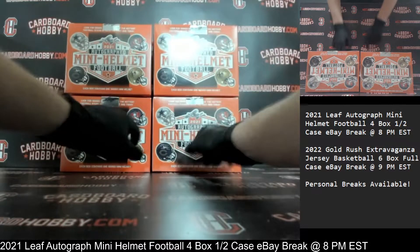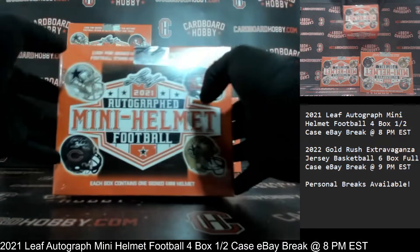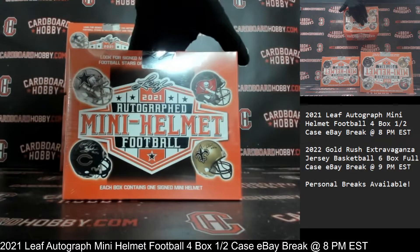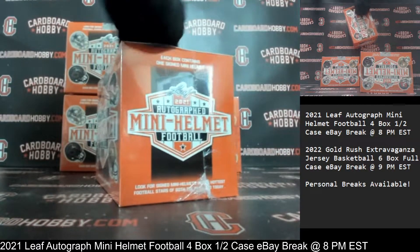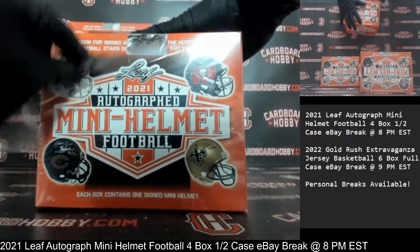One, two, three, and four boxes — 2021 Leaf Autograph Mini Helmet Football. Here we go. Plastic coming off. Autograph Mini Helmet Box Number One.